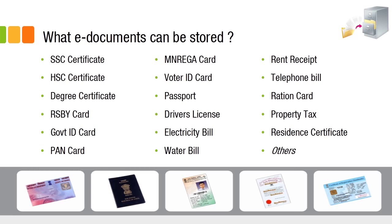Many types of documents can be stored — education certificates, passports, voter ID, driving license, PAN card, water bills, electricity bills, rent receipts, and any other document you consider important. All these can be stored online in the Digital Locker, along with any other documents you choose to upload.